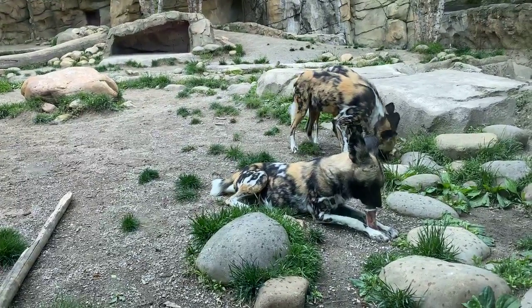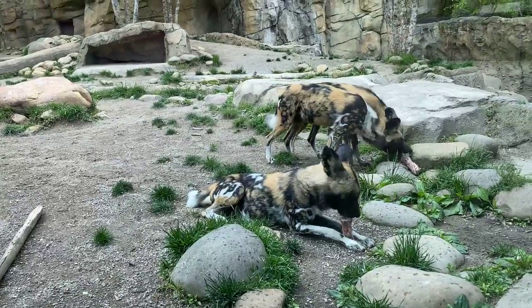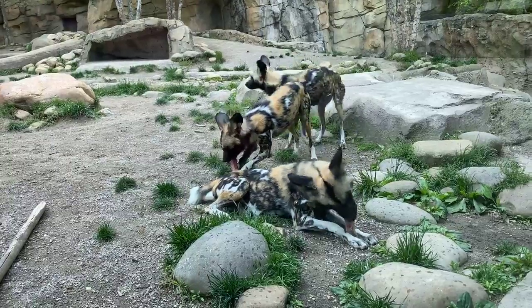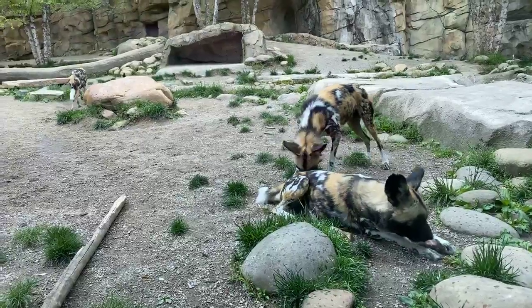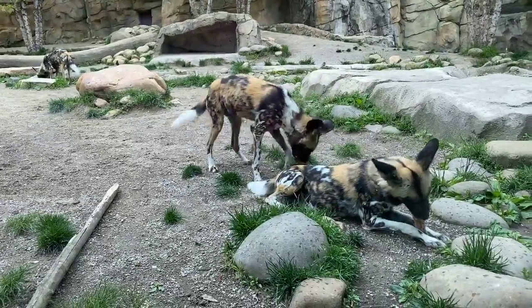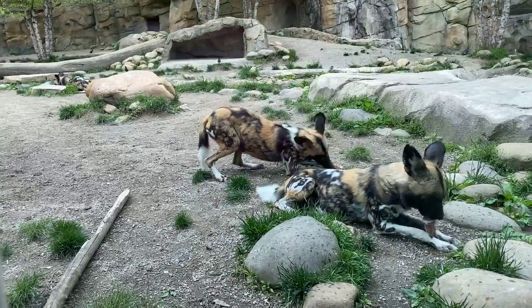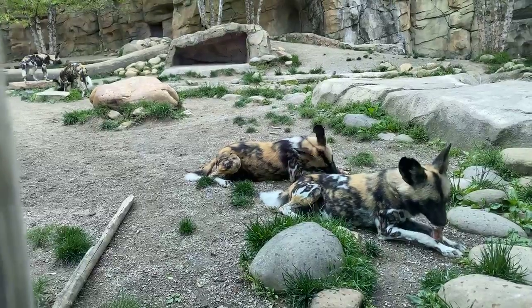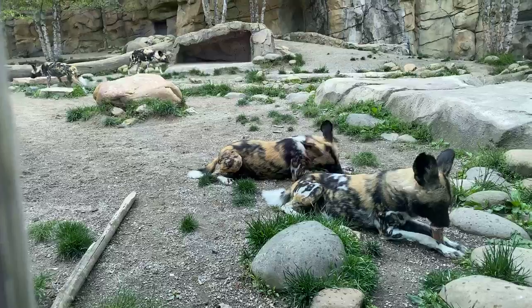There's also habitat fragmentation and habitat loss. Lions are a big problem for these guys — lions account for about 60% of all painted dog deaths, from what I've read. And disease is another threat. Being a canid, they're susceptible to the same diseases that your domestic dog at home is, so they are vaccinated for leptospirosis, rabies, and distemper.